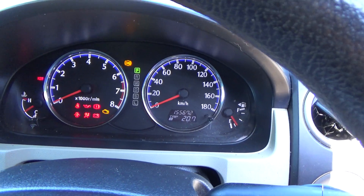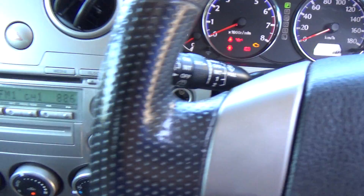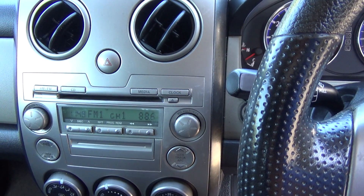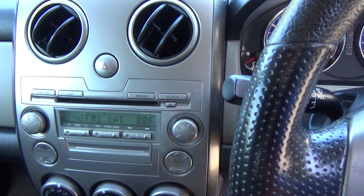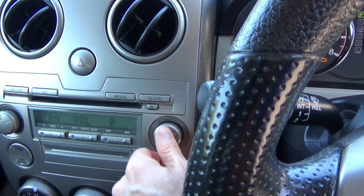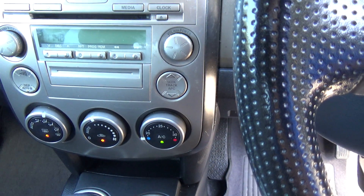ABS brakes — great safety feature. It's only travelled 155,000 kilometres. Over here we have your factory sound system, and that's got a CD player, gets radio obviously. Good sounds. We've got climate air conditioning — nice and cold.